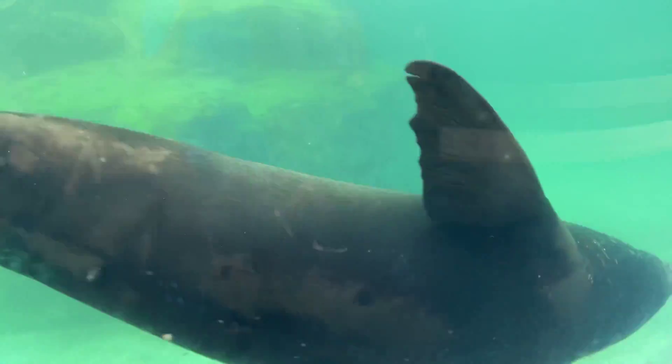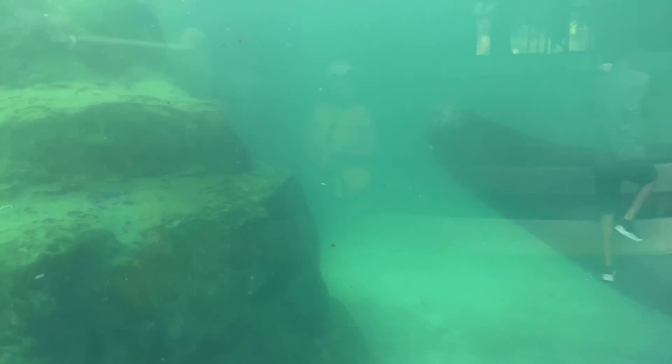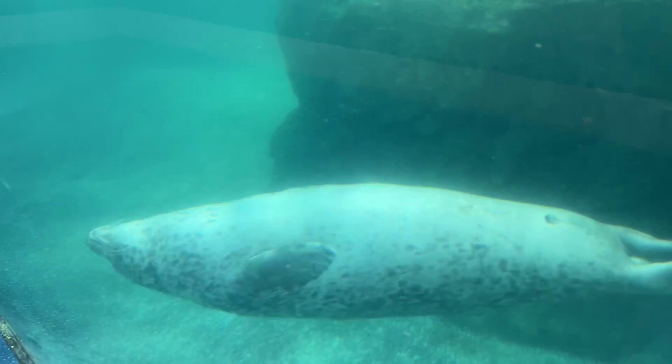And here we have a sea lion. And we have a seal.